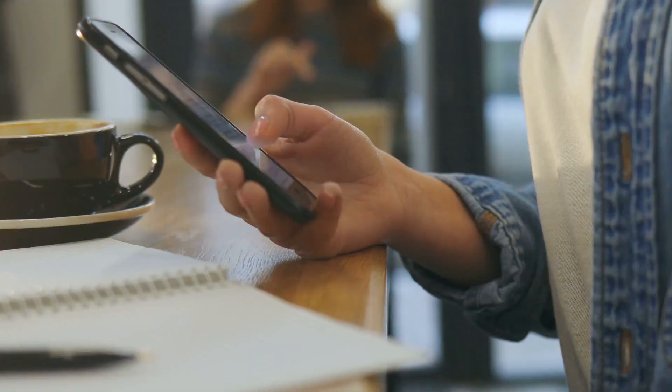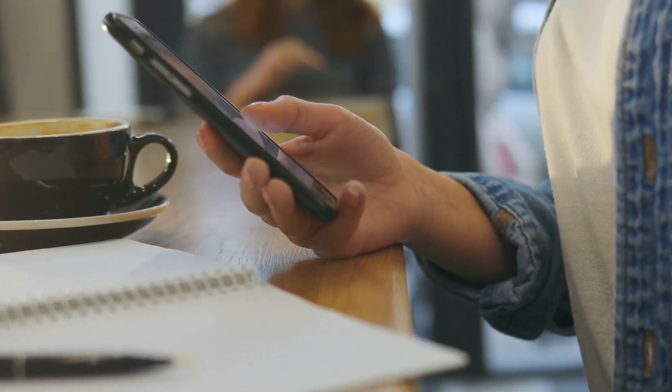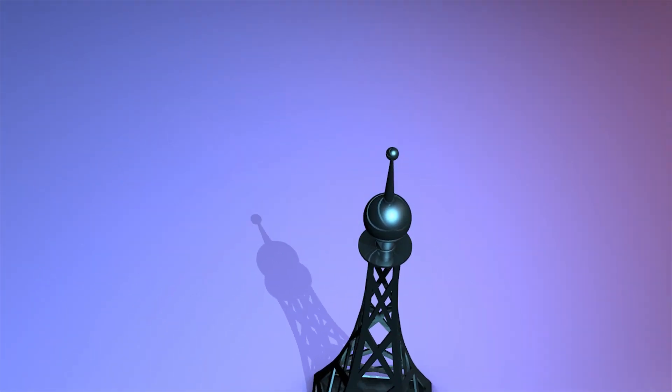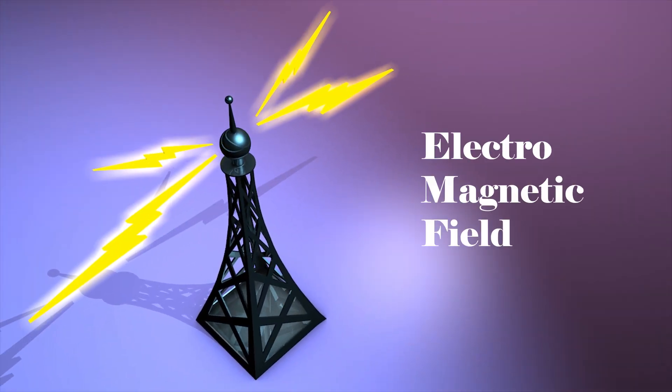Here's the deal: your phone's hardware along with the cell signal, Wi-Fi and Bluetooth all generate forms of non-ionizing radiation called electromagnetic field radiation, which can also consist of radio frequency radiation. All of this is absorbed into our bodies through our body tissue, and it's usually where we hold our cell phones close to our bodies — whether it's around our waist in smartphone holsters or when we're making phone calls and hold it up to our ears and heads.